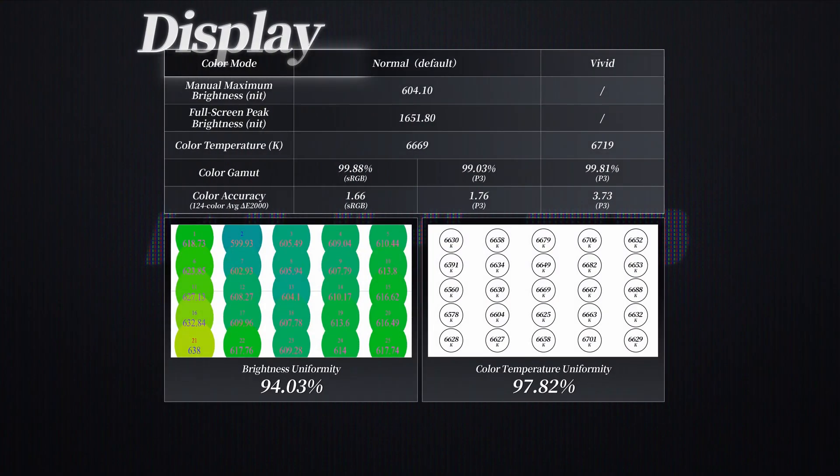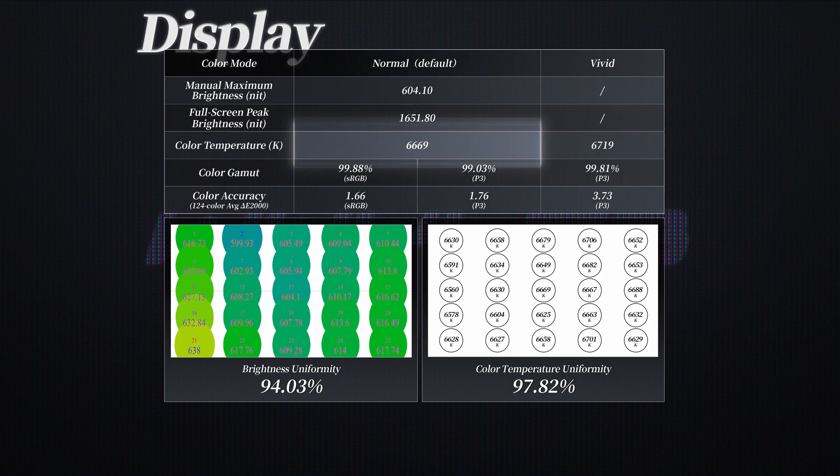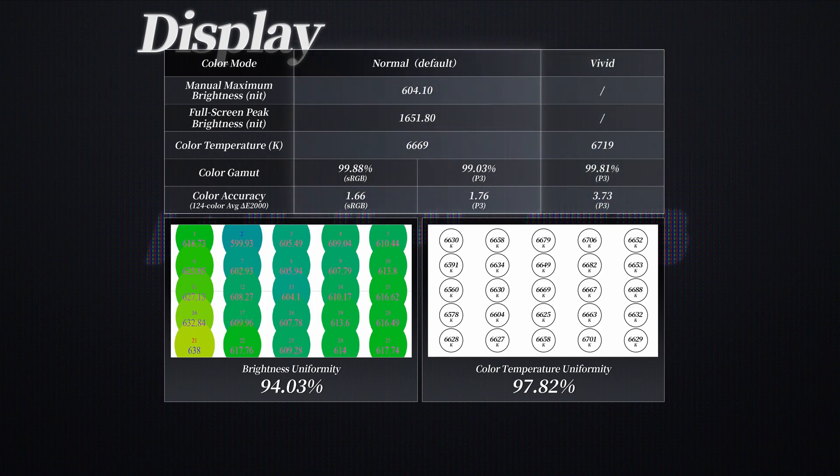In terms of color, there are still two color modes: normal and vivid. The default normal mode provides a color temperature close to 6,600K and accurate color. In vivid mode, the colors become rich and bright, more inclined to perception. Of course, if you have your own unique color temperature preference, you can customize it. However, considering color accuracy and color management, I would still recommend the default normal mode.